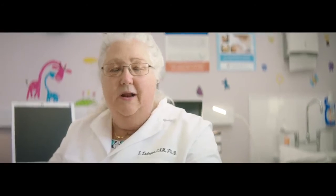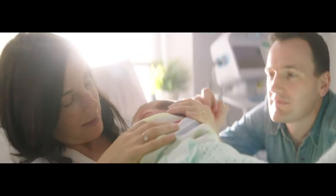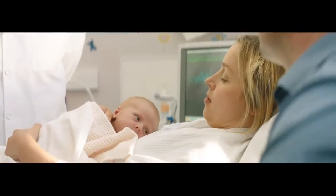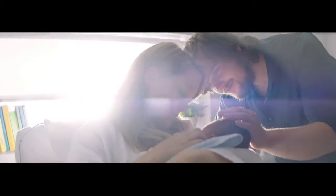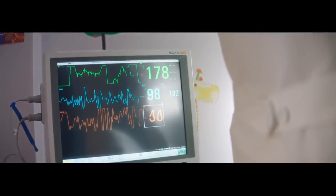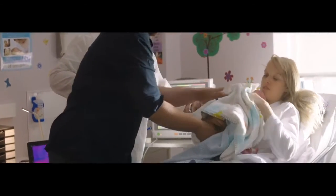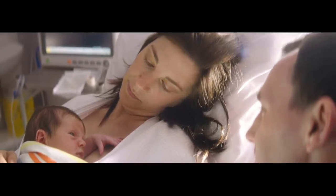The first thing I noticed is that when he was swaddled and being held, he didn't calm down as much. You would see on his screen all of the variables were vacillating by much more than ten points — ten breaths per minute, ten heartbeats per minute. But as soon as he was in the skin-to-skin position, he calmed down much faster.